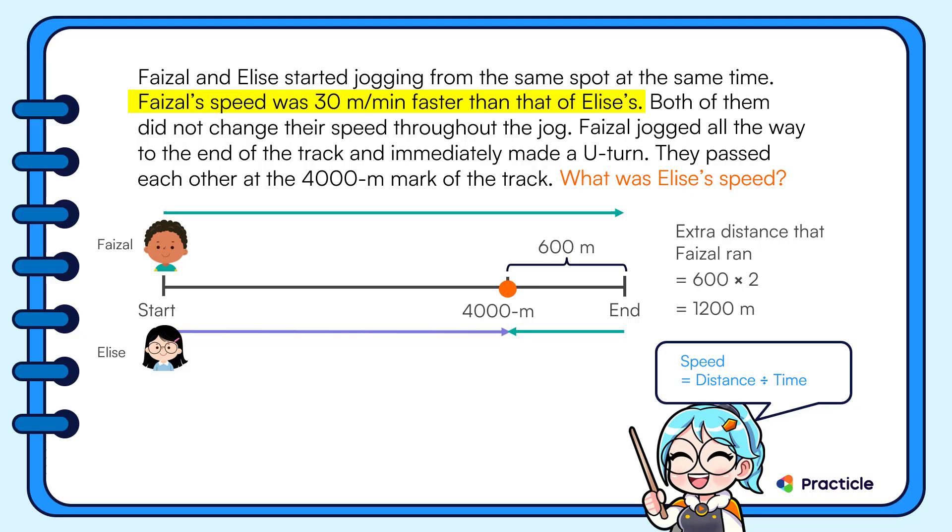We know that Faisal jogged 30 meters more than Elise every minute. So let's divide 1200 by 30 to find how much time Faisal took to jog to the point where he met Elise. That gives us 40 minutes.